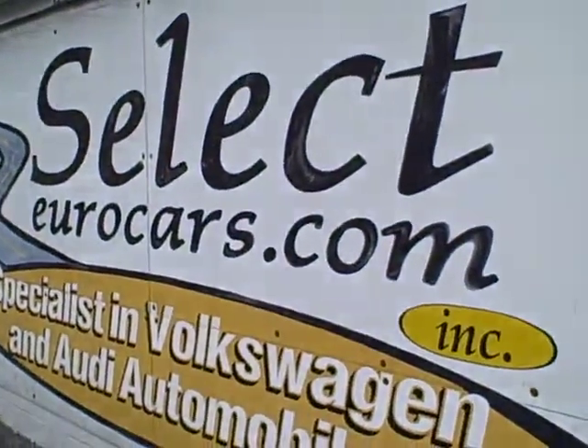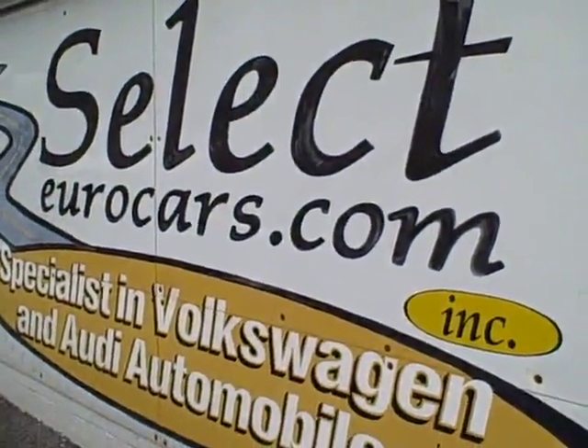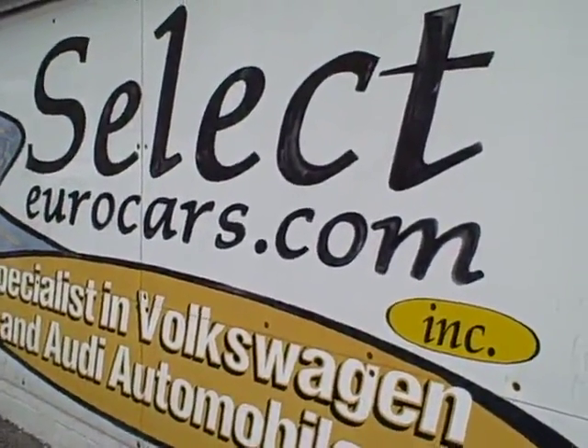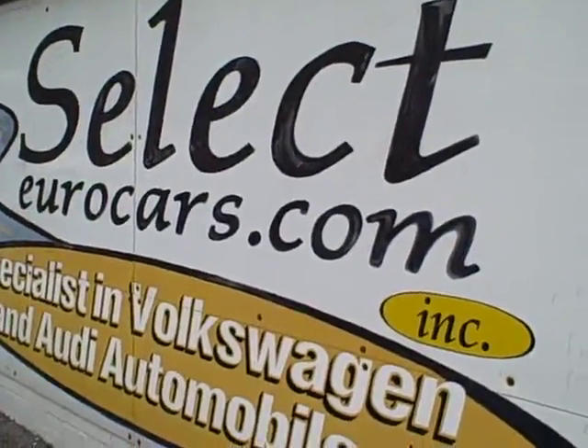If you need financing for your purchase, you're welcome to apply on our website, selectyourcars.com. Those with the best credit get incredible low rates. Those who've had serious credit problems, we often can help — might need a third down, maybe more, but it's a chance to build your credit.